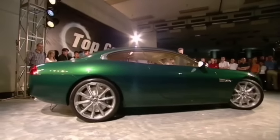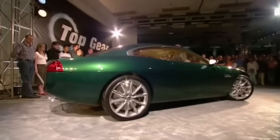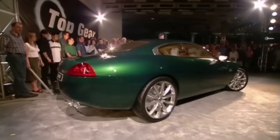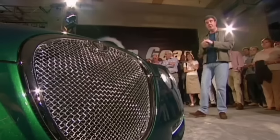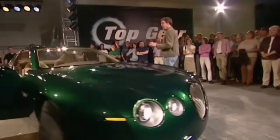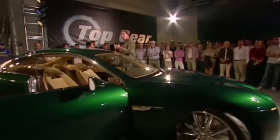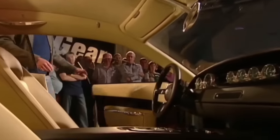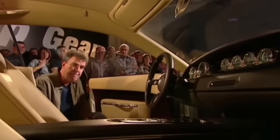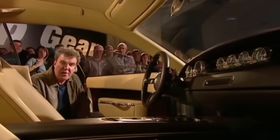This is the R-Coupe. It's the only one in the world, and honestly, have you ever seen such a beautiful car? Neither have I, but then, strictly speaking, it isn't actually a car. It's a concept. It's a one-off. It's a flight of fancy. Jaguar built it to show the world where they're going, but we start tonight on our track.